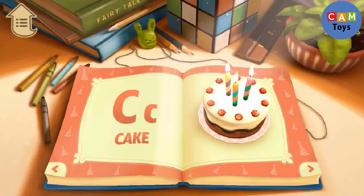C. C is for Cake. This is a birthday cake.